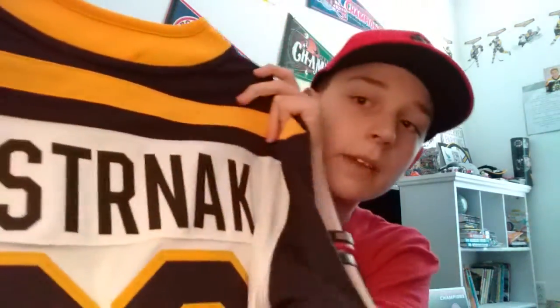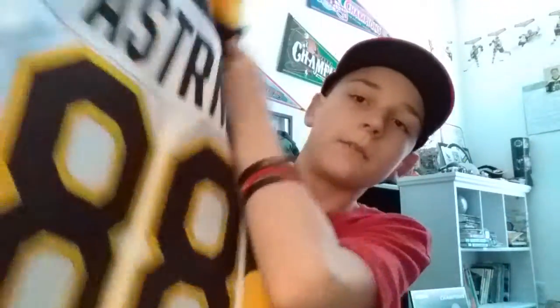I just got this one for Christmas — it's another Winter Classic jersey, the 2019 Winter Classic. On the back is David Pastrnak. It's a Fanatics brand — the only difference for me is the Adidas logo on the back, which I don't mind. It's got the shamrocks on the side representing the Stanley Cups. Very nice — David Pastrnak 2019 Winter Classic jersey.